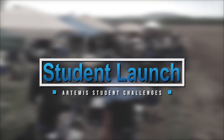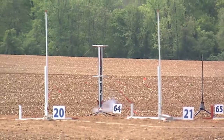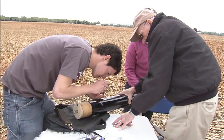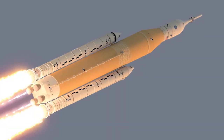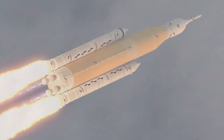With NASA's Student Launch, teams of students build and fly rocket propulsion systems of their own design. Students put theory into practice, taking their rockets to new heights — giving them exposure to research and development of rocket propulsion systems that NASA is applying on a much larger scale in the Space Launch System.